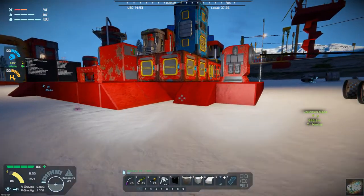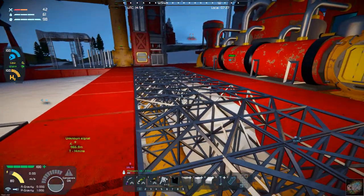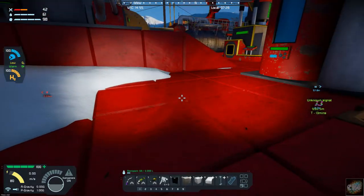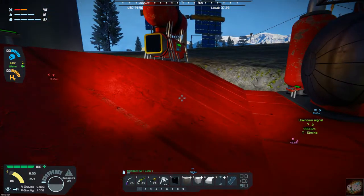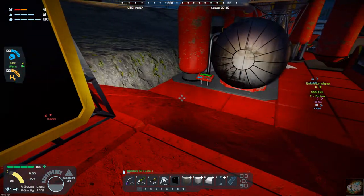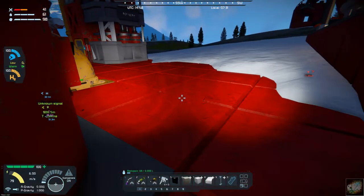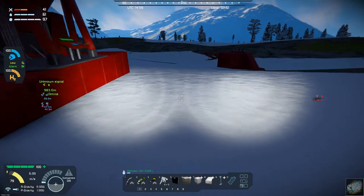I'll show you what else I've done. I welded up all of these concrete blocks here, so we are ever so steadily getting the base completed. Today's mission — what I want to do today is create a loading dock for the ores that I'm bringing in.